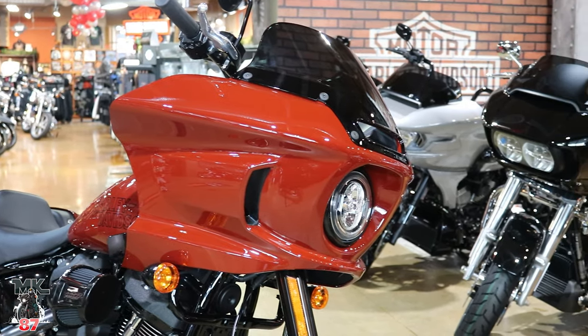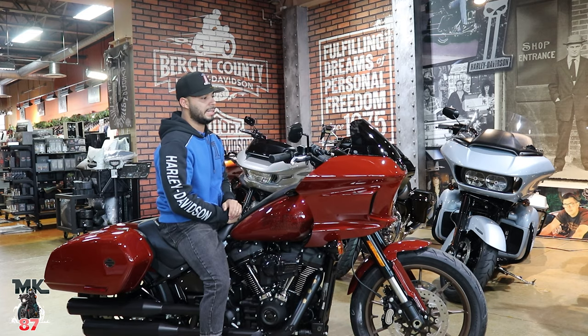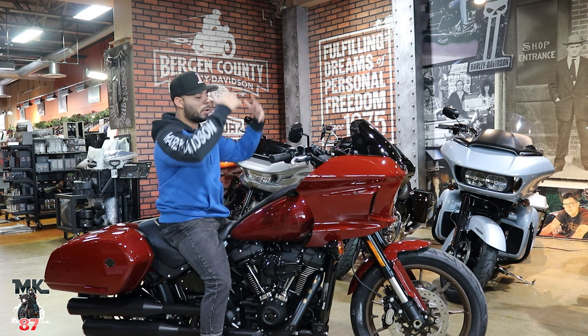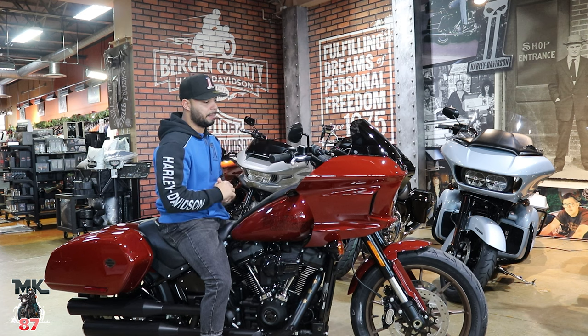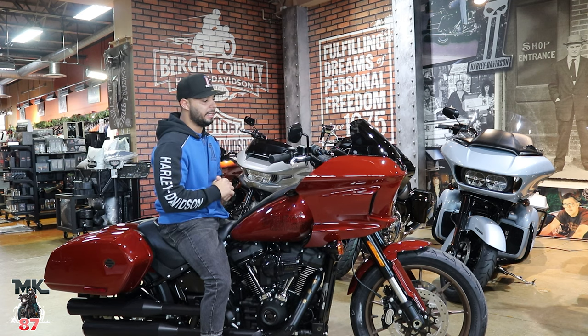Harley Davidson does offer a taller screen, and Klockwerks also does different screens in different colors and heights. I would definitely recommend going with a taller screen just to keep even more wind off of you. But the fairing itself does a great job, and it looks good — it's just a really nicely designed fairing.